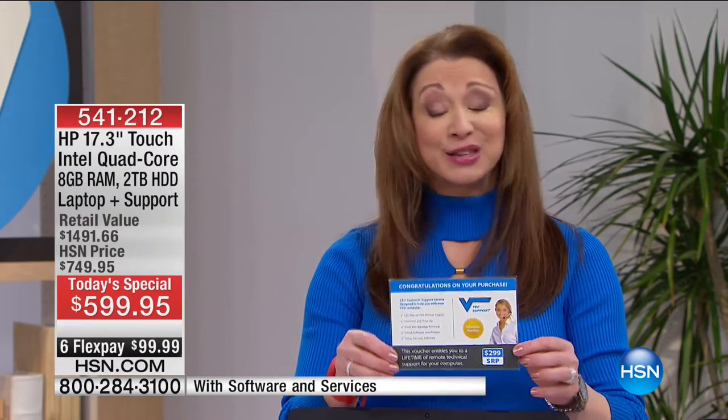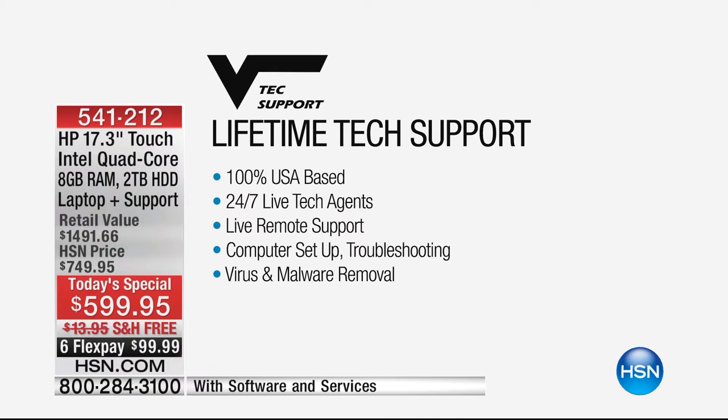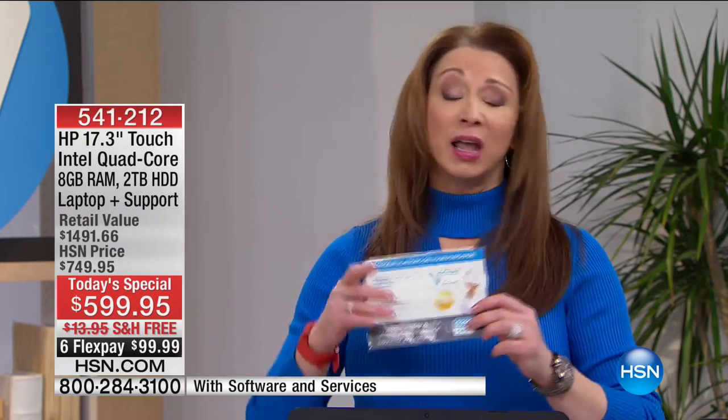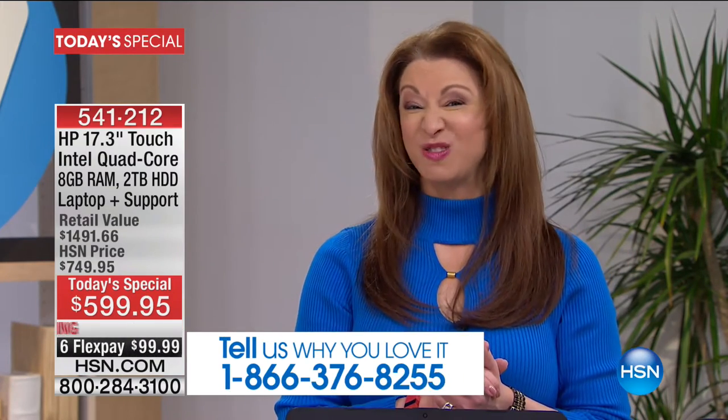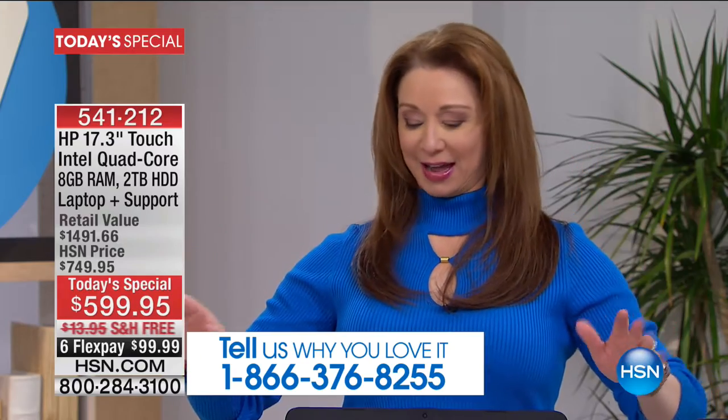I'm not going to bury the lead: you get your own private team of geeks. Not only do you get geeks on demand — basically a $300 value — you are also getting HP support, and you are the only people in America getting that. Remember, it's less than $100 to get this at home. We have our 12-month VIP, which makes it 12 flexible payments. If you don't have that credit card yet, we'd love to say hi to you.